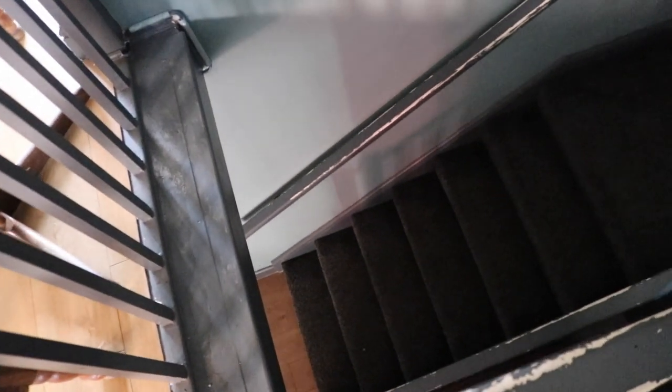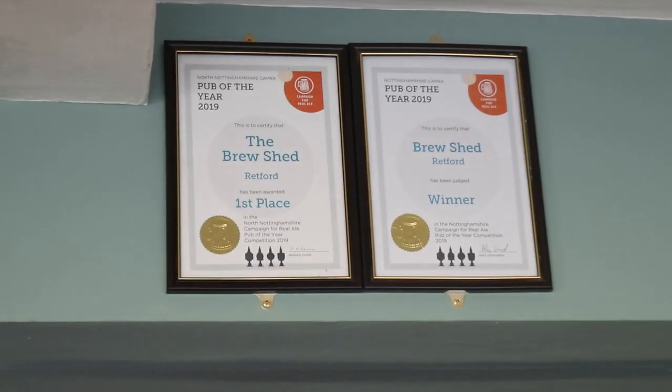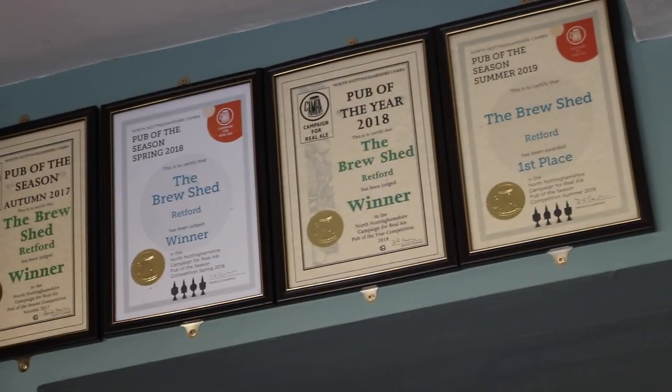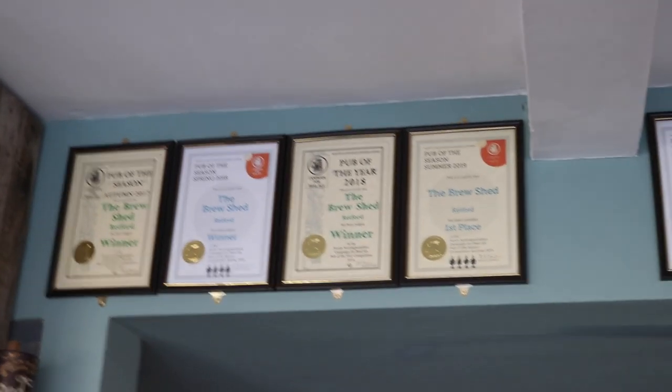Maybe even downstairs — we shall see. Down there is where Chance is hiding. Come on boy! So yeah, that's the plan. Also, a couple of things we did the other day that I wanted to show you: we finally got our awards up on the wall — they've just been sat on top of the fridge for a while. You can see here, literally since we opened, these are the six awards the pub has picked up.